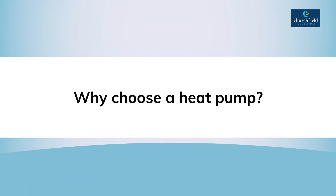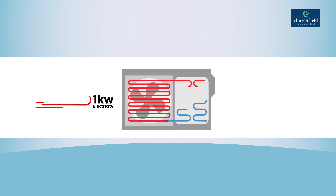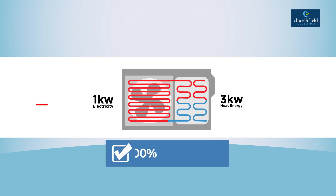So why choose a heat pump? It's all about efficiency. For every 1 kW of electricity a heat pump uses, it can create over 3 kW of heat energy. That provides more than a 300% efficiency gain.